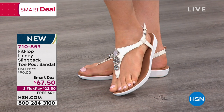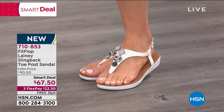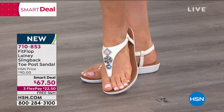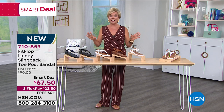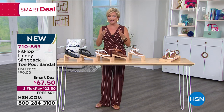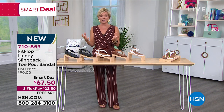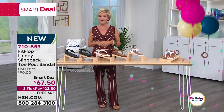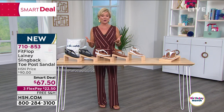If you just tuned in, you are seeing the very first airing on this smart deal. When a smart deal is on the screen, that means it's a temporary price break — in this case over $22 of savings on a brand-new style. It either stays at that smart deal until it sells out or until that temporary time frame is up. I'm just glad you're here to kick off our birthday celebration month — 43 years ago HSN came on the air.